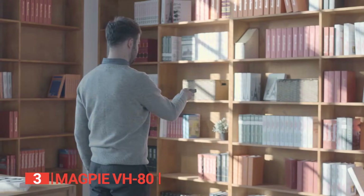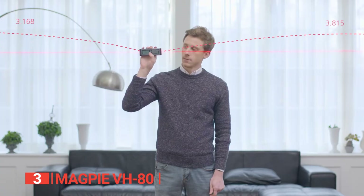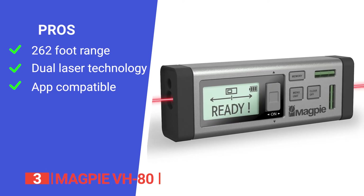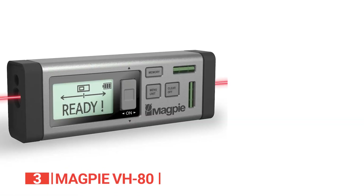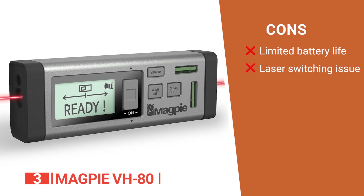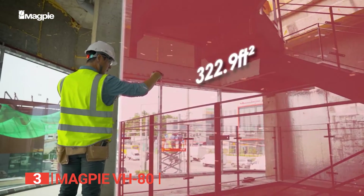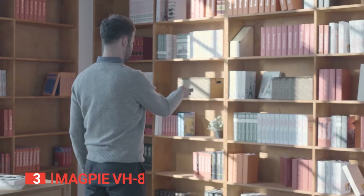Discover a new level of precision, convenience, and durability with the Magpie VH80, a laser measurement tool that surpasses expectations. Its pros are: it has an extended measuring range of 262 feet, the dual laser technology makes it efficient and time-saving, and it's Bluetooth and app compatible. However, its cons are: the AA batteries it uses do not last long, and switching between the dual lasers is a bit of a hassle sometimes. Professionals who require accurate measurements in various applications will find the dual laser technology packed into the Magpie VH80 absolutely ideal.